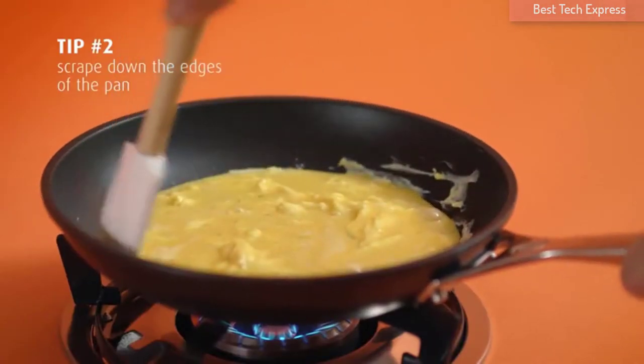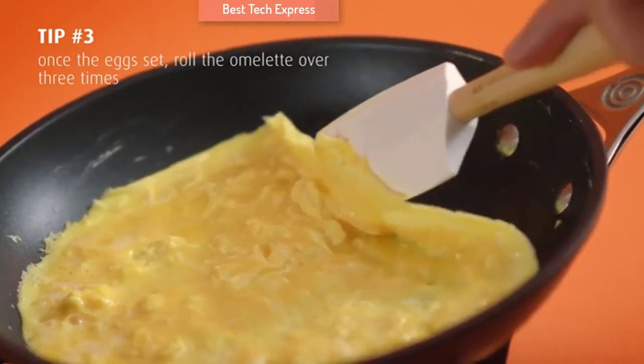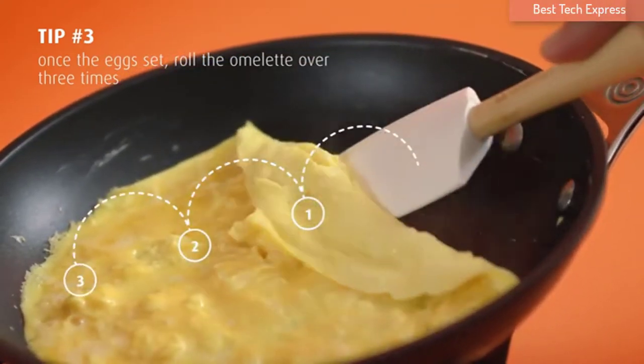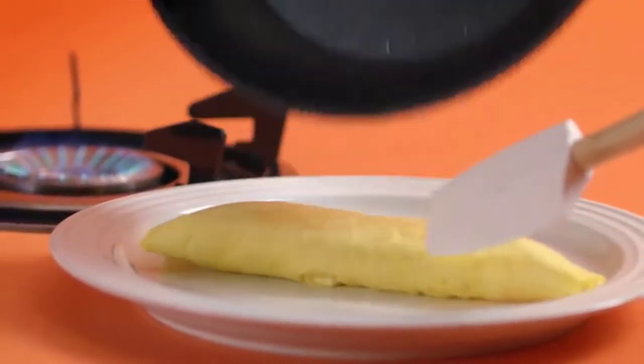If you are planning to purchase a non-stick pan to protect your family's health, you have come to the right place, as my best non-stick pan reviews will help you quickly pick up the most appropriate product. Let's go!